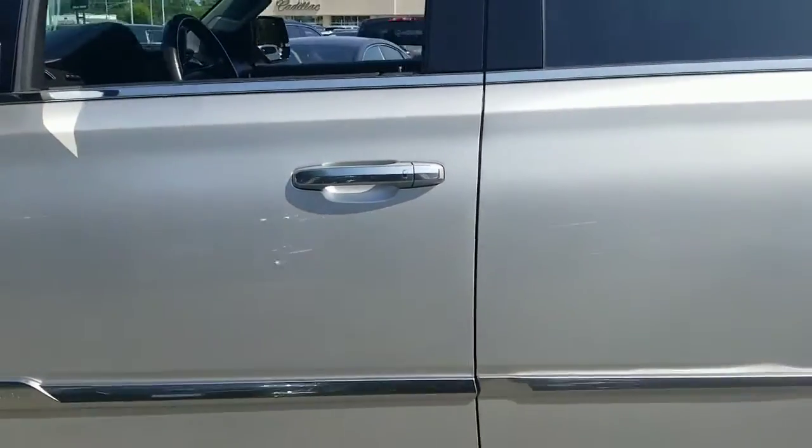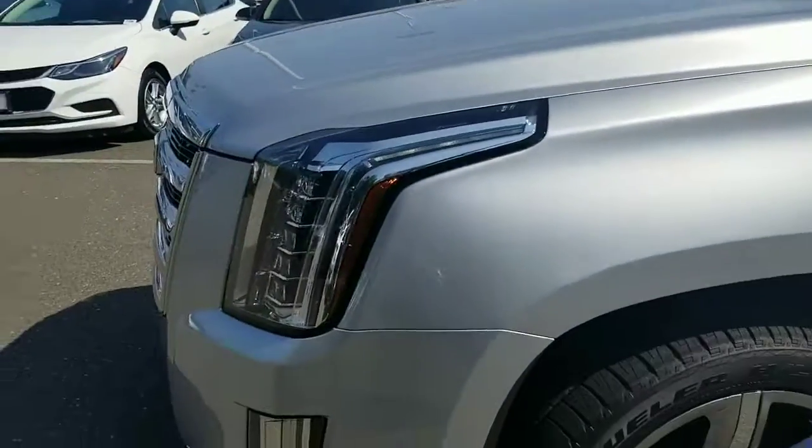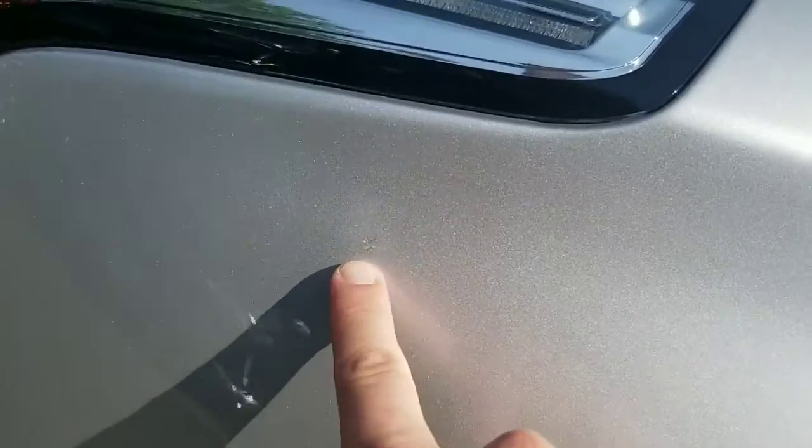Let's keep going on the outside here. The only other thing I see on this car, which is pretty minimal, is you've got this little mark here — it's kind of tough to catch, that's how slight it is. And you have this little mark right there.